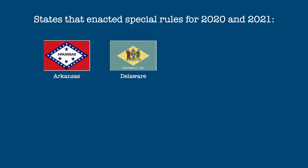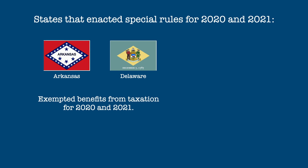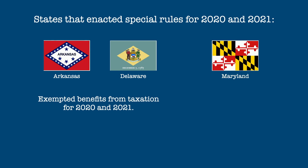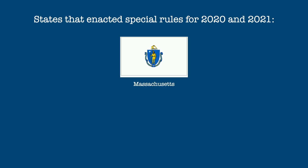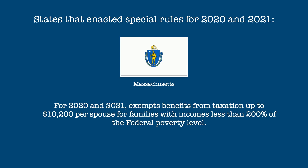And finally, here are the states which have enacted temporary tax exemptions for unemployment compensation as a response to the coronavirus pandemic. Both Arkansas and Delaware, which normally tax unemployment benefits, have exempted them from taxation for 2020 and 2021. Maryland usually fully taxes unemployment benefits, but for 2020 and 2021 have exempted them for single taxpayers with less than $75,000 in income. And lastly, Massachusetts, which fully taxes benefits, has allowed for an exemption for 2020 and 2021 of up to $10,200 in benefits per spouse for families with incomes less than 200% of the federal poverty line.